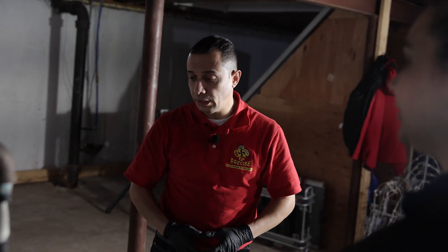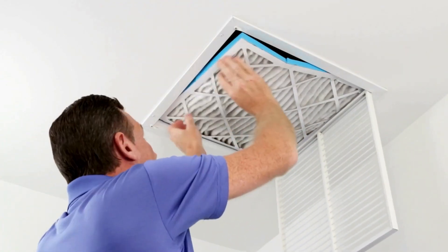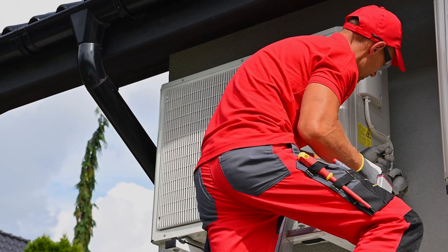Service means it broke in the past and someone came out and fixed it. Maintenance means that someone came out to go through the entire system and checked the filters, checked the blower motor, checked the coolant levels — they checked everything just to make sure that everything was fine and operating correctly for the season.